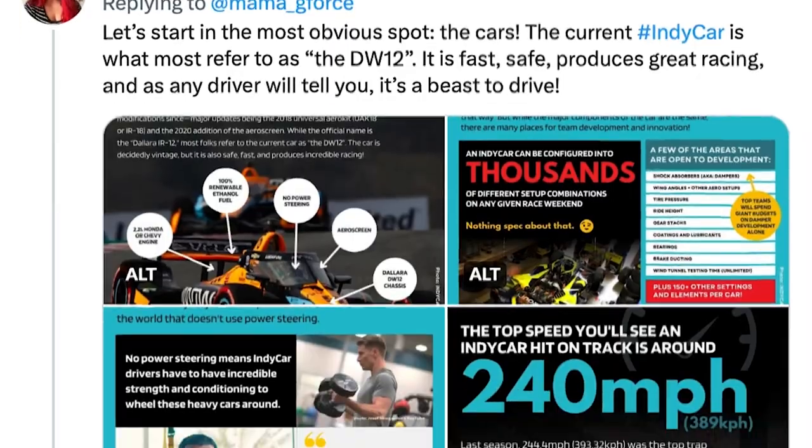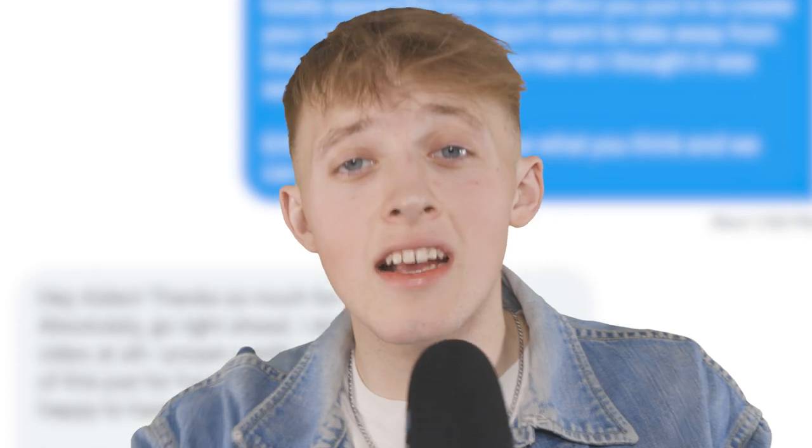I did have some help with this. Big shout out to Cassie at MamaGForce on Twitter. She made a mega beginner's guide on there, so I reached out to her and asked if I could use it at all. She said yes. And now here I am saving you all from having to read it and recapping it all in a lot less detail. Because who better to tell you about this fantastic racing series than someone who's never really watched it. Anyway, let's learn together and get going.